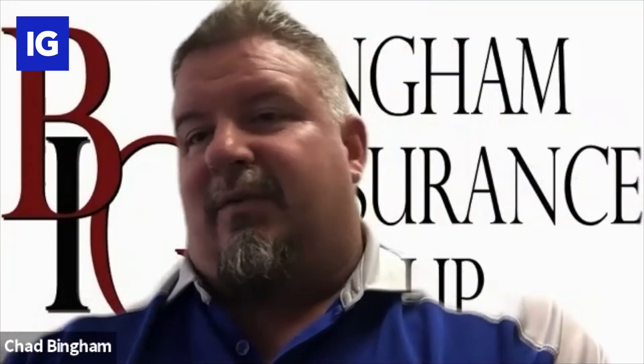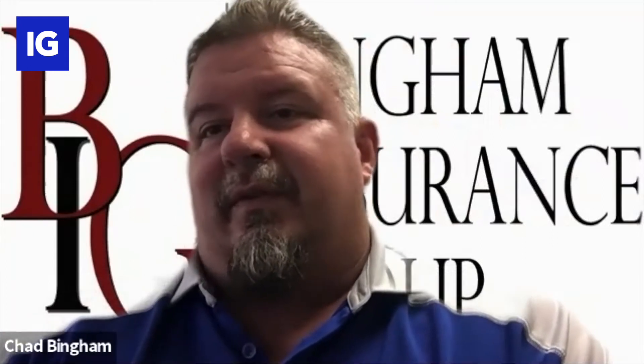Hey everyone, this is Chase with InsurGrid. I'm here with Chad Bingham with Bingham Insurance Group. Excited to have you on, Chad. Tell us a little bit about your agency. We're about a little over seven years old. I ran the numbers the other day — just in the last three or four years we've grown over 300 percent in that time frame, and part of that obviously has to do with InsurGrid and technologies we've been able to implement.